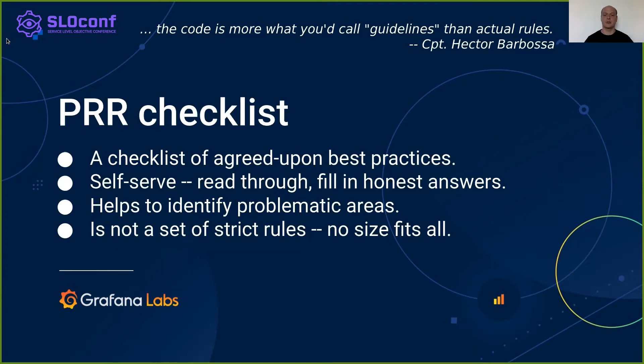We maintain a generic PRR checklist that goes into details of what are the current engineering best practices here at Grafana Labs. The PRR checklist goes into different areas — for instance, architecture, scaling, or CI. There, it tries to address the most common pitfalls, such as fault tolerance, performance bottlenecks, day-to-day operations, and similar.